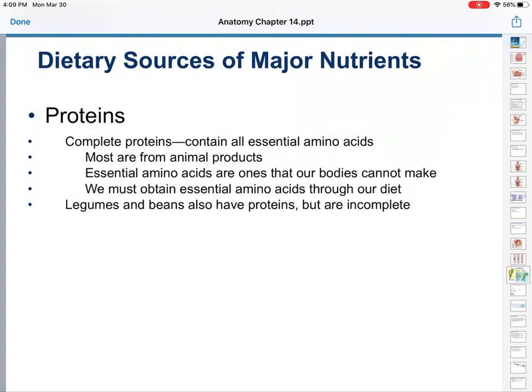Same thing with your skin and vitamin D — your body requires vitamin D but you do not make that on your own without some outside help. However, these amino acids you cannot make at all; you have to eat them in your food. Legumes and beans, peanuts, cashews — beans also have proteins, but are incomplete.